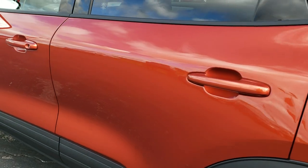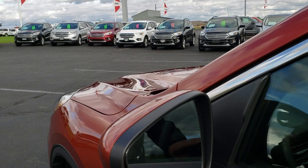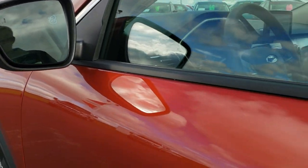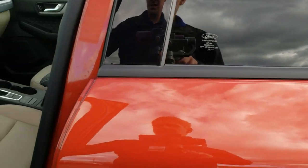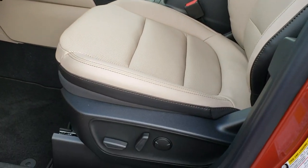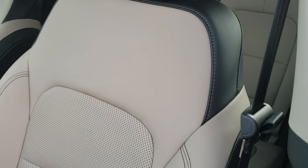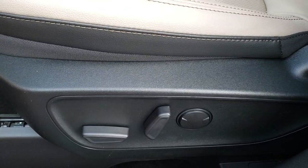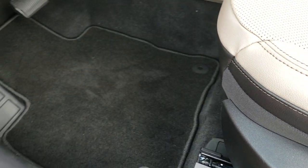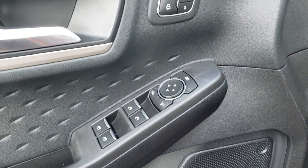It has the capless fuel fill. It has the blind spot monitoring in the mirrors. Intelligent access has the driver side keypad entry in the door sill there. So the SEL package — I really like the tan and black material that they got in here. Heated seats, power driver seat, lumbar, factory floor mats, auto headlamps, tilt and telescopic steering wheel, power windows, power locks, power mirrors, memory driver seat.